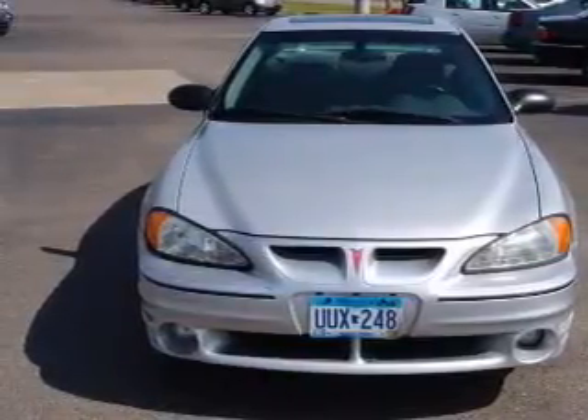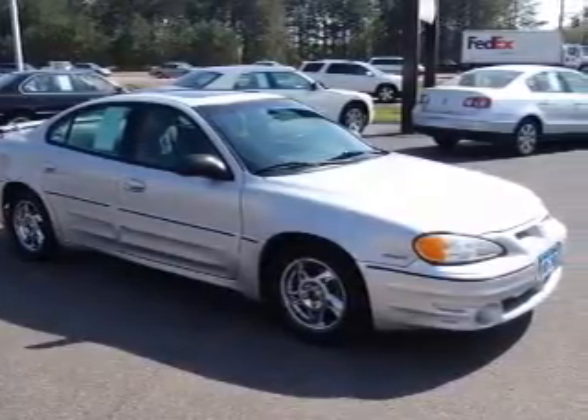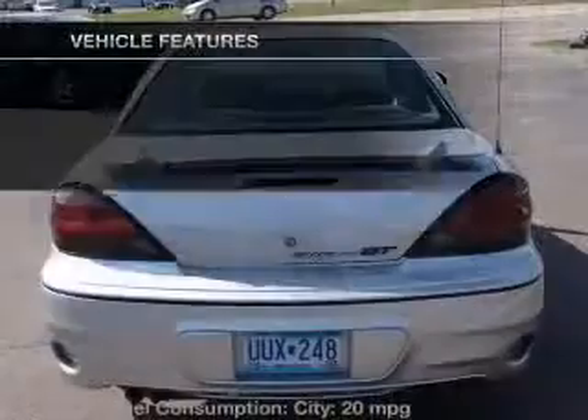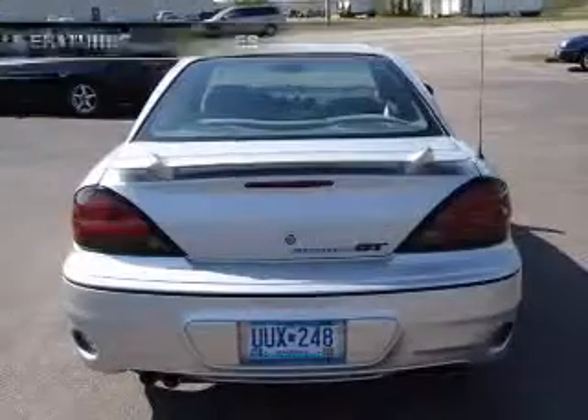Premium wheels lend a distinctive appearance. Treat yourself to a premium sound system. The anti-lock braking system will keep you safe on the road. Let the sun shine in with a sunroof. And with these notable features, you won't want to miss out on the opportunity to own this amazing ride.